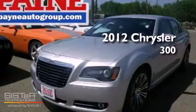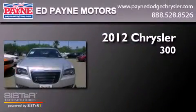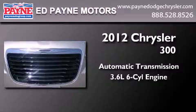This is a brand new 2012 Chrysler 300. This four-door sedan has an automatic transmission and a 3.6 liter V6.